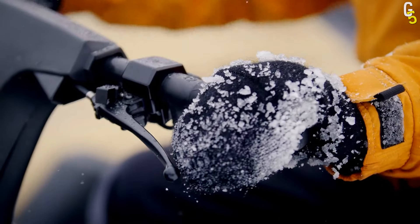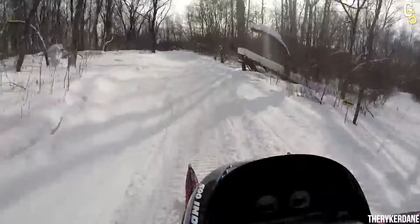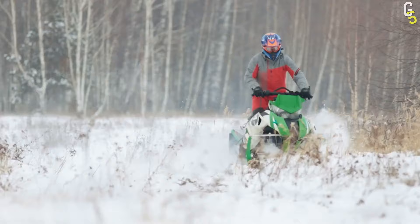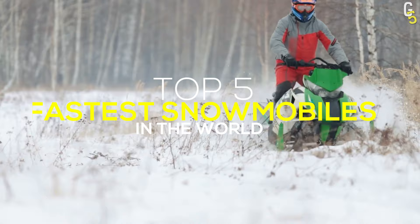If you like incredible speeds as much as winter and snow, then you undoubtedly have to get yourself a snowmobile. There are some super fast ones on the market, and with the speeds they can achieve, you're going to want one of these bad boys for winter. In this video, we'll show you the top 5 fastest snowmobiles in the world you can buy.